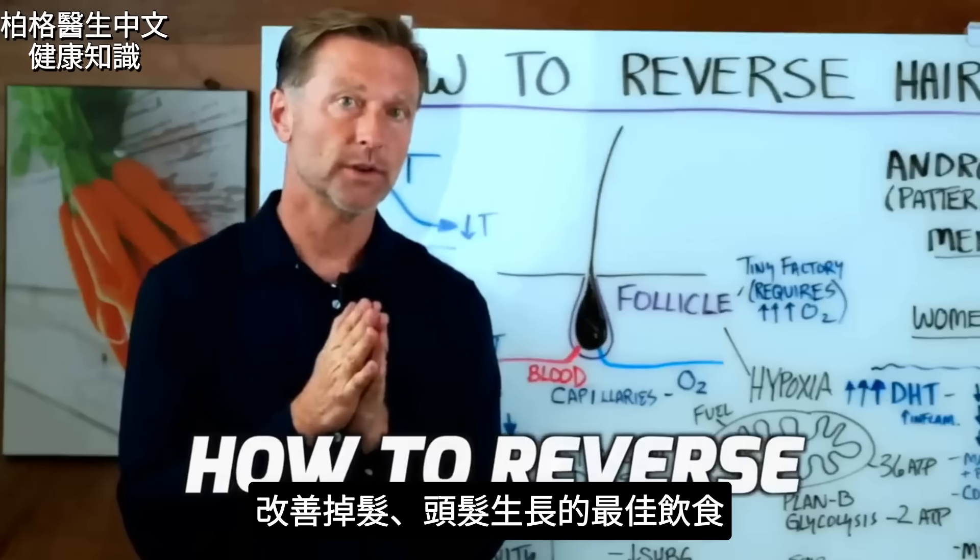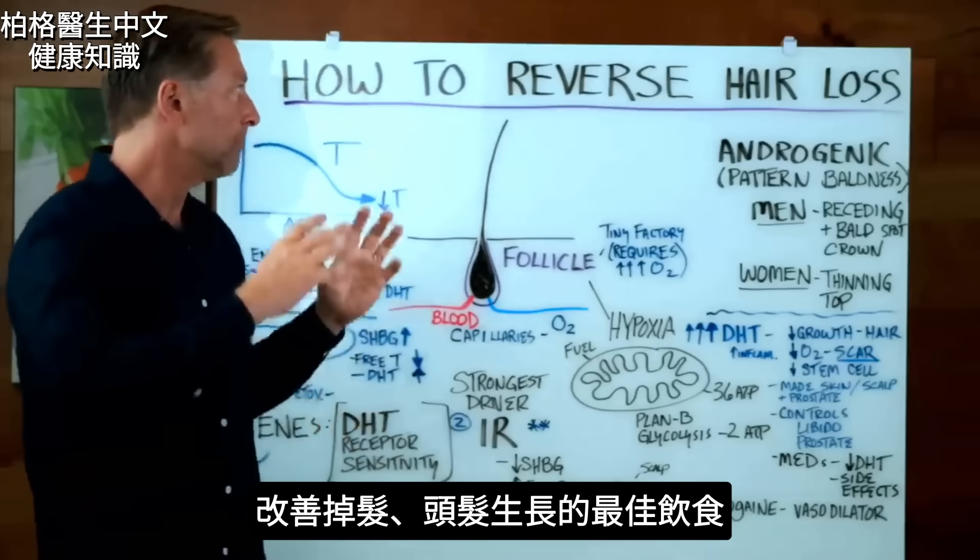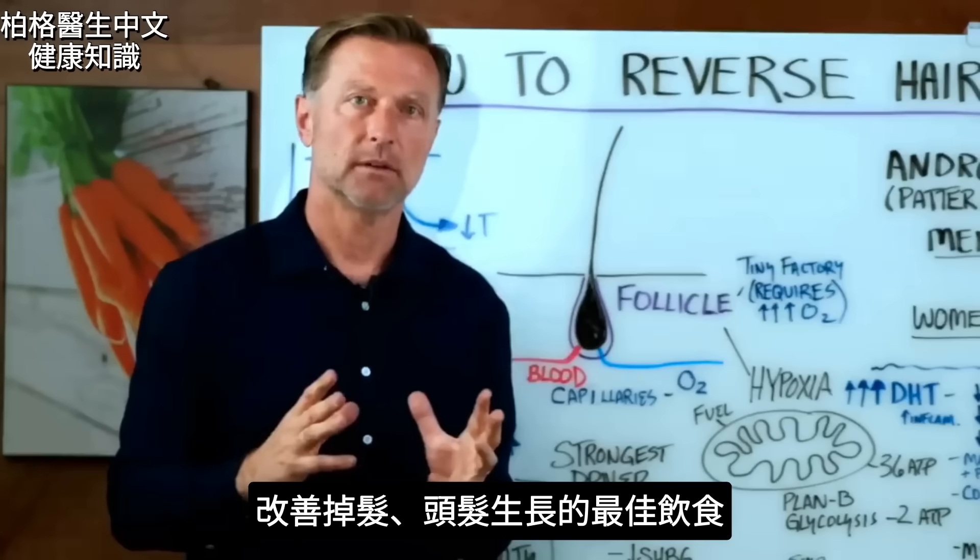Today we're going to talk about how to reverse hair loss, and I'm also going to get into the number one best meal if you want to grow your hair.